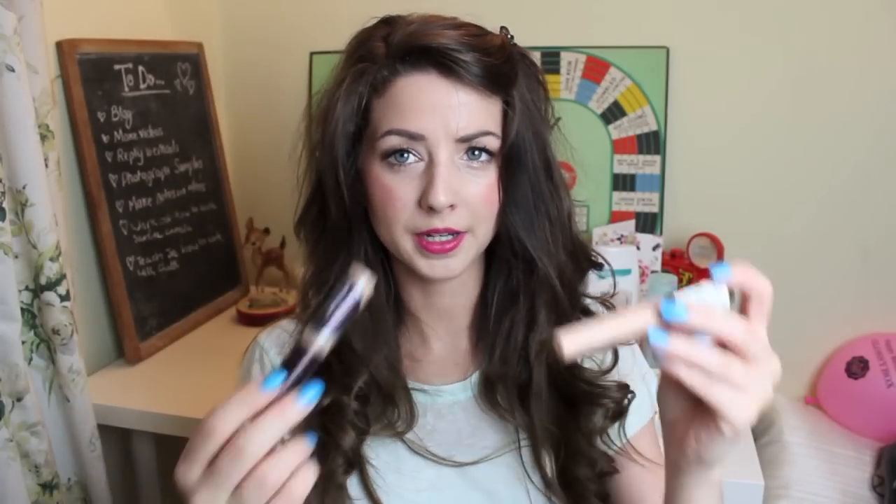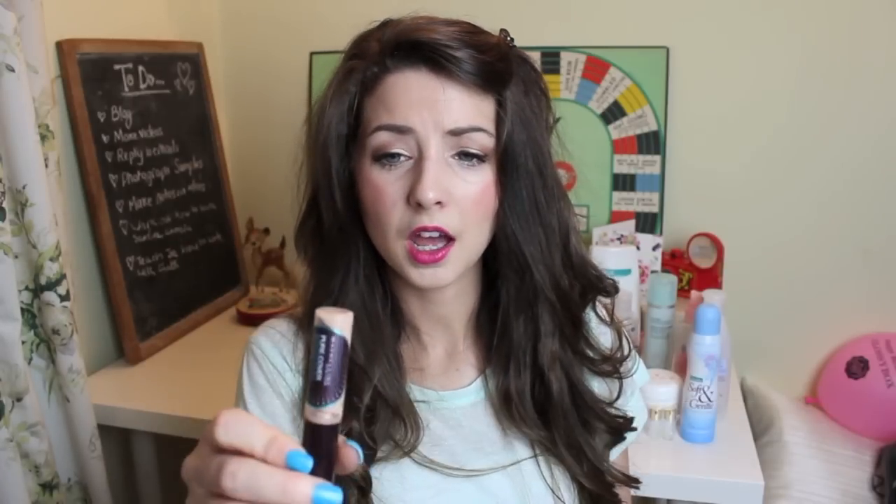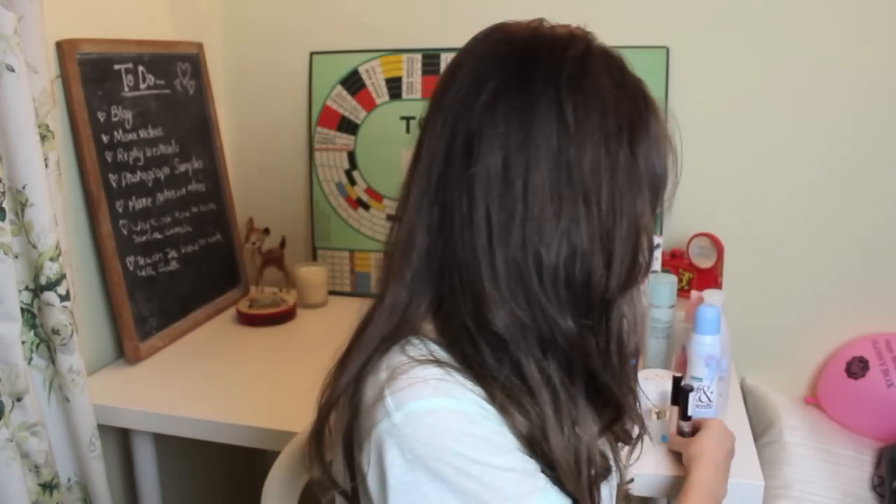Two concealers I've used up this month — when I say used up, they don't look used up now, but I can't get any more out, because for some stupid reason people put concealers in tubes, which means you can't get any more from round the edges. Anyway, I've got out as much as I possibly can of the Maybelline Pure Cover Mineral Concealer in shade 03 Sand. This was actually one of my favourite concealers before the Collection 2000 Perfecting Flawless Coverage one came out and overtook it. Look how dried out it is — just so gross. And I got that one in shade Light. Both are done with, so I need to get some more concealer.